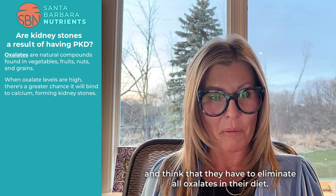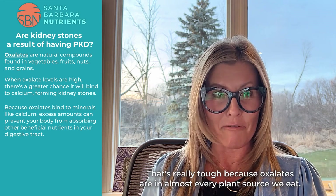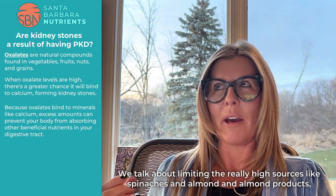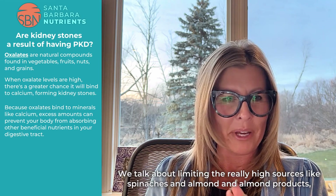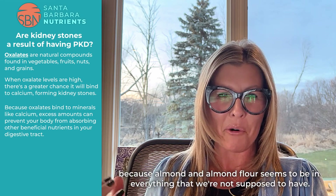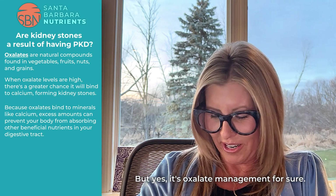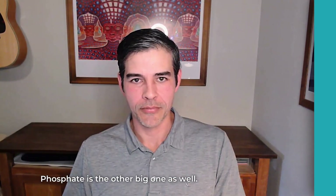I use the word managing because a lot of people come in thinking they have to eliminate all oxalates from their diet, and that's really tough because oxalates are in almost every plant source we eat. We talk about having a calcium source on board and limiting the really high sources like spinach, almonds, and almond products — which makes it hard when we start talking about diet, since almond flour seems to be in everything we're not supposed to have. It's oxalate management for sure, and then of course purines — another type of kidney stone.